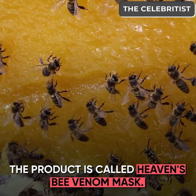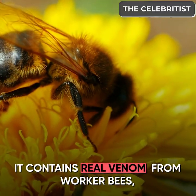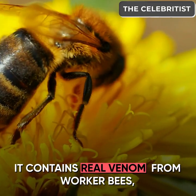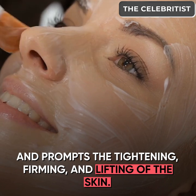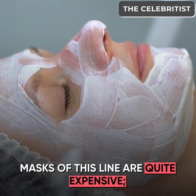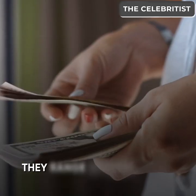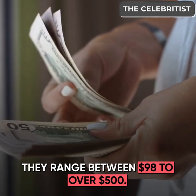The product is called Heaven's Bee Venom Mask. It contains real venom from worker bees and prompts the tightening, firming and lifting of the skin. Masks of this line are quite expensive, ranging between $98 to over $500.